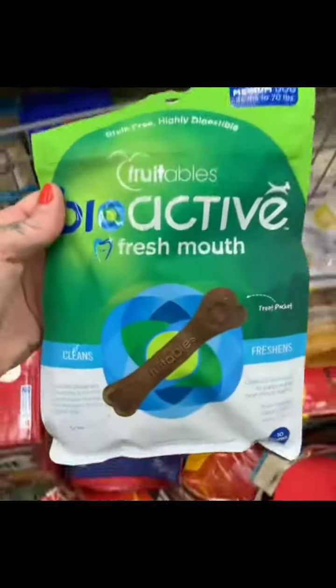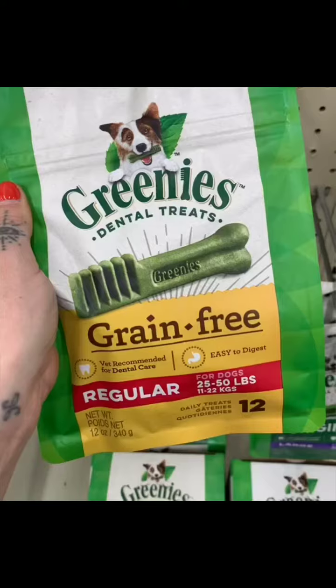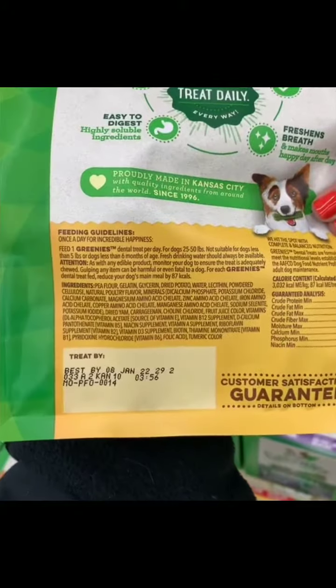Next up, we have Fruitables. I think these ingredients are a lot better than what comes in Greenies. Like I mentioned before, the simpler the recipe, the better the product.